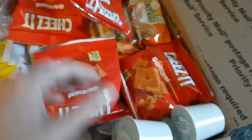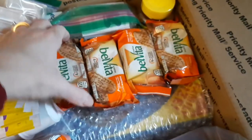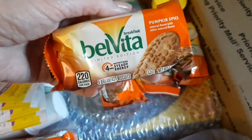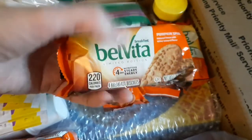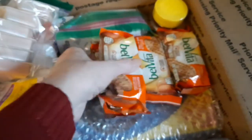Then she loves Cheez-Its, so I got her four little bags of Cheez-Its. Then these Velveeta — they're in a pumpkin spice. I thought they looked good and she could use them as a breakfast replacement when she's in a hurry. I got a five pack of those.